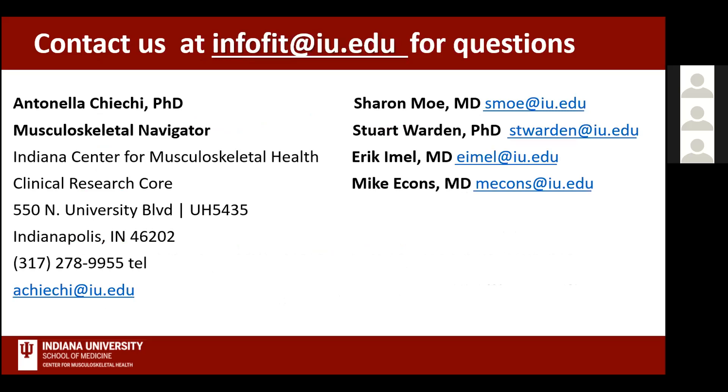We'll stop there and leave plenty of time for questions. Contact information is available for all of us individually, or you can email info-fit at iu.edu for general FIT Core inquiries. This is a core and we really want more people to use the resources we've built. If you're a musculoskeletal investigator needing data on specific assays in patients with low or high BMD, longitudinal HR-pQCT data, or other musculoskeletal health information, we can provide that as part of our core services.